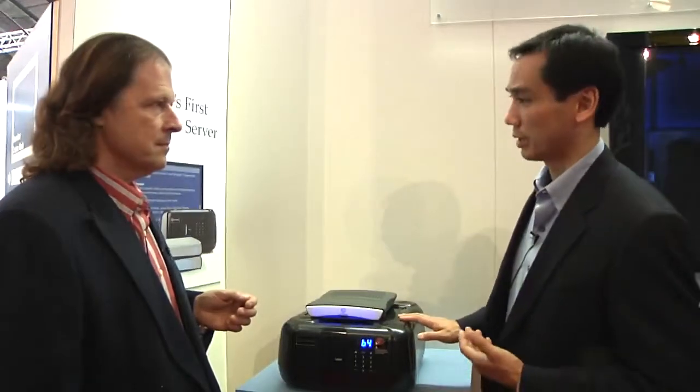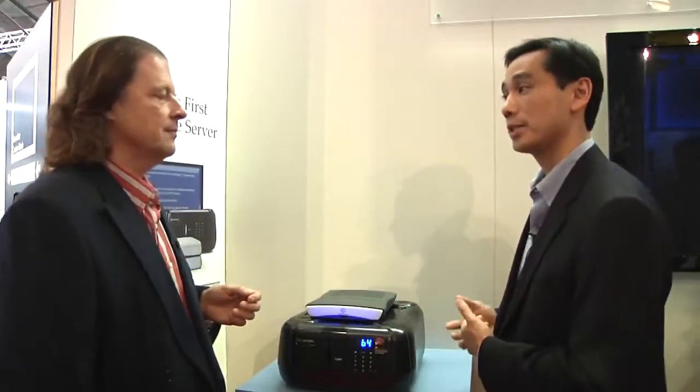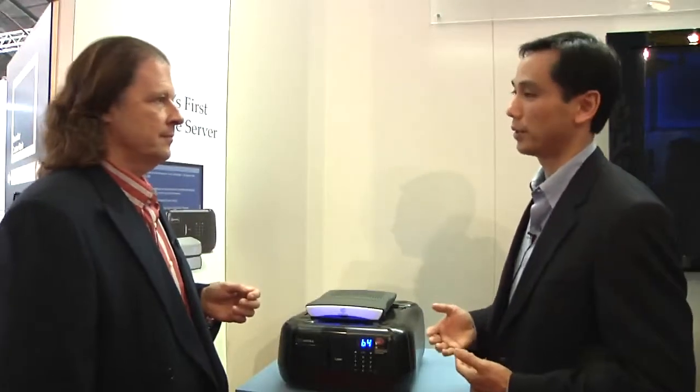The Vault will also import Blu-ray discs. For example, if you bought five or ten movies and came home wanting to load them onto your Kaleidescape system, you could put them into the Vault one at a time, and after you've put all the discs in, the Vault would start to import them one at a time, and they'd gradually appear on your system.